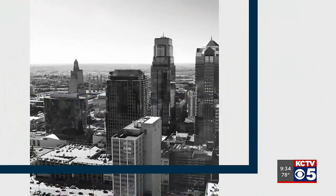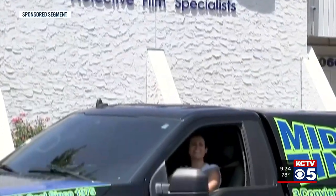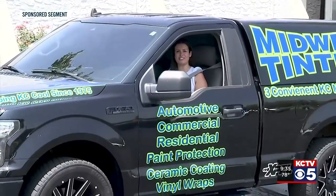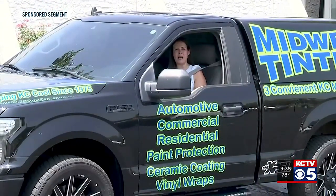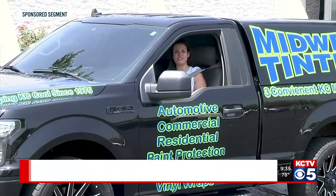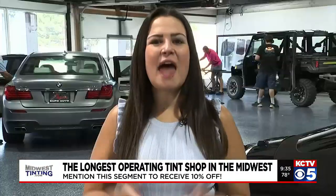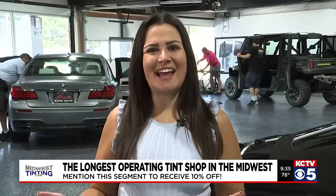Today, we're taking you to the longest operating tent shop in the Midwest. These guys have been around since 1975. They have three convenient locations across the metro, but today's stop is at their newest destination, which they just moved to off 106th and Metcalfe. We are inside Midwest Tinting now.